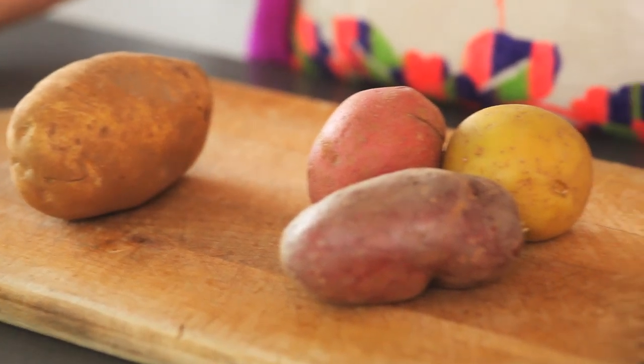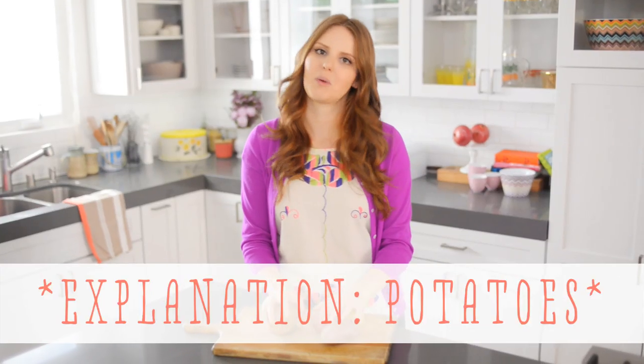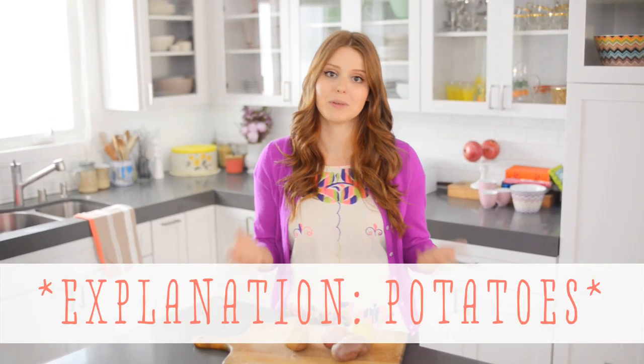Today, I am going to tell you all about potatoes. This is a really important thing to understand, because when you're making potato recipes, it's really helpful to know which potato is best for that recipe. So let's break it down.